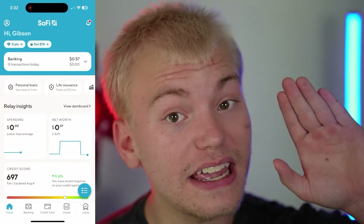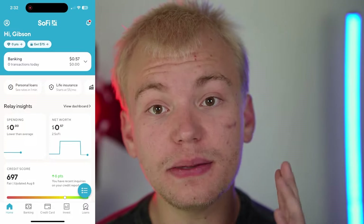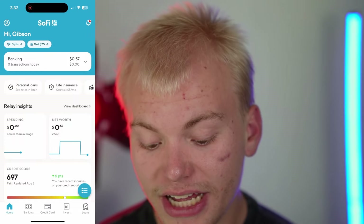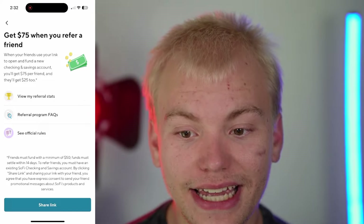This next method will show you an easy way to make a free $25 and withdraw it directly into your PayPal account today. The method involves downloading and creating an account with the SoFi banking application. At the top bar it says 'Get $75' — if you invite someone and they add $50 to their bank account within 14 days of creating an account, they will get a free $25. I will also get a kickback for this, and the person who signs up will get a kickback as well.